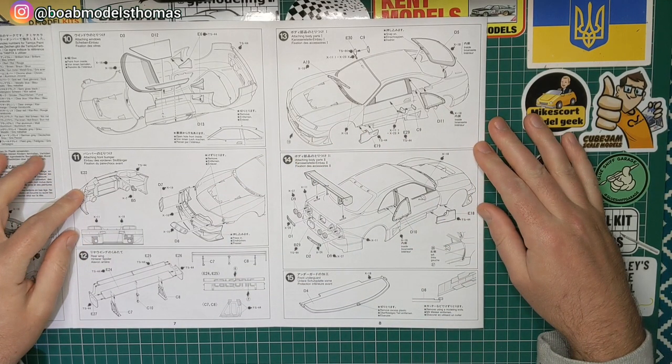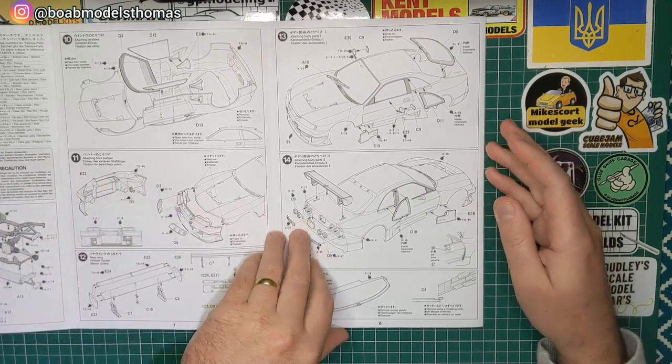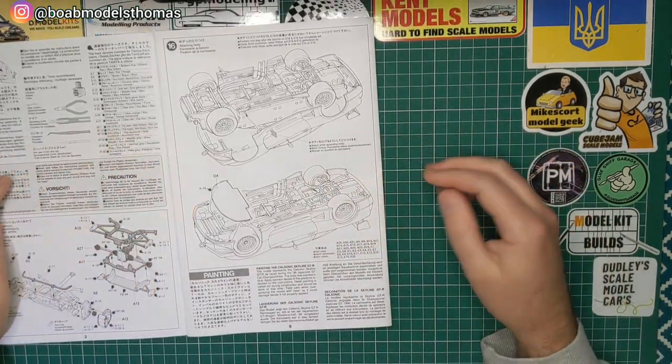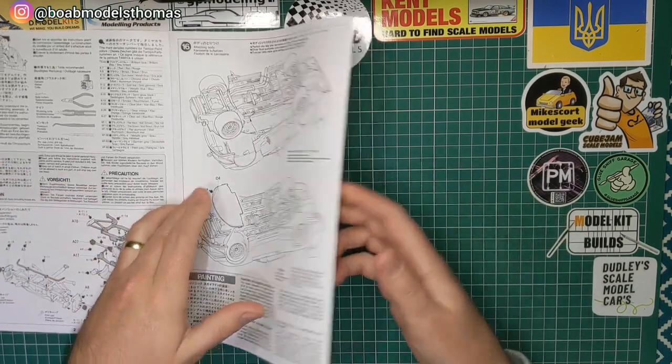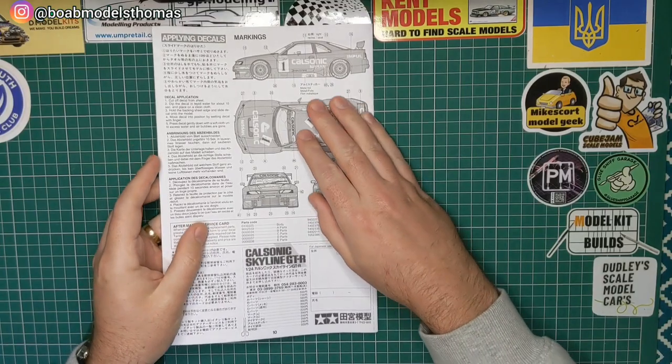There are some parts which need to be removed from the bodywork, such as a little section around the headlights at the front. Then you combine the bodywork with the chassis, and you've got decal instructions here.